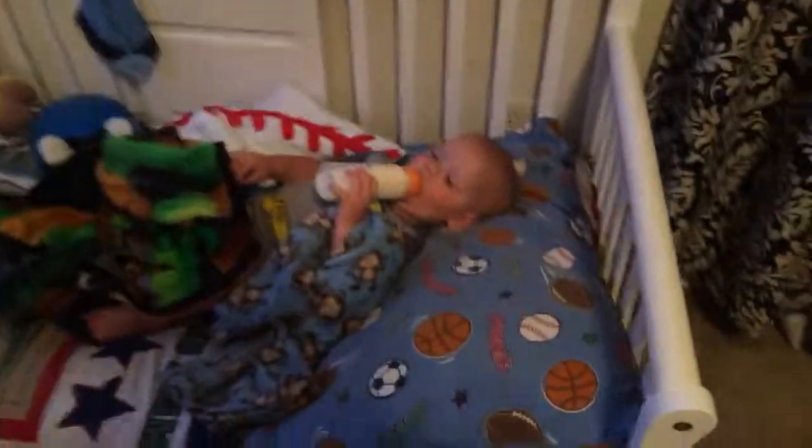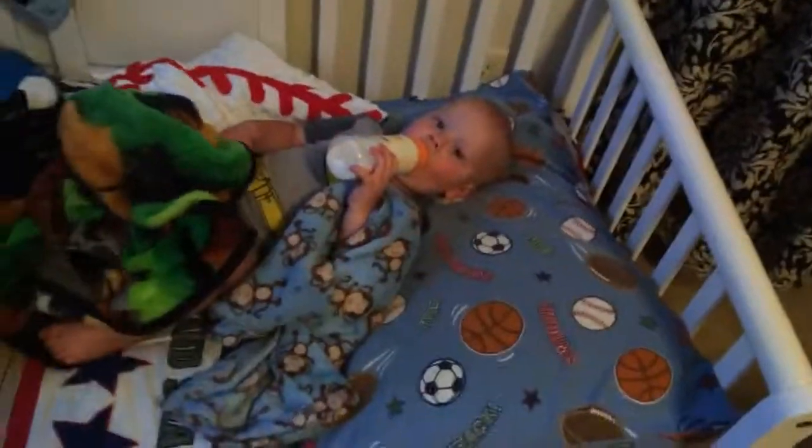Okay, everyone say goodnight to Noah. Goodnight Noah, bye! Okay guys, thank you for watching. Subscribe, like, and comment down below what you think. I hope you enjoyed it because it takes a lot of effort to get a baby to sleep. Well, bye — see you later!